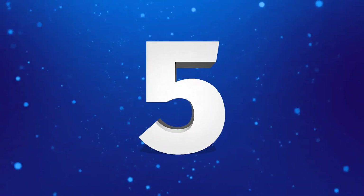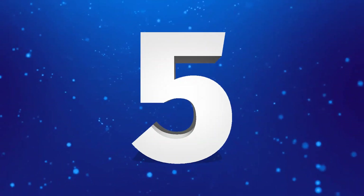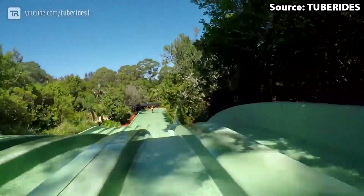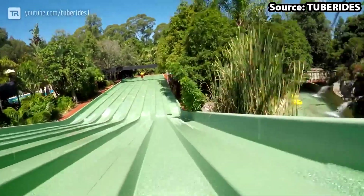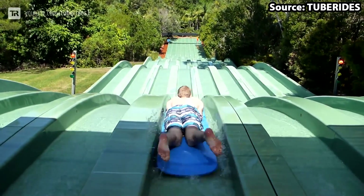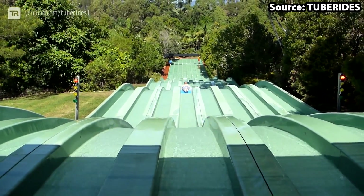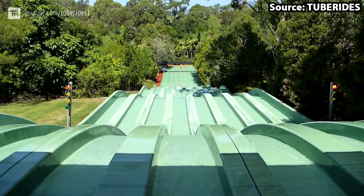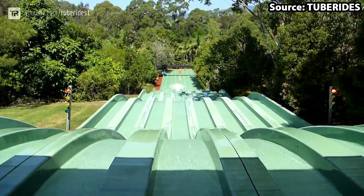Coming in at the top five we have our first individual slide on the list: Surf Hill Racer, and what a slide it sure is. For anyone who is a little bit fed up of heading down slides on their back, you are in luck as on here you go down forwards through the beautiful landscapes.